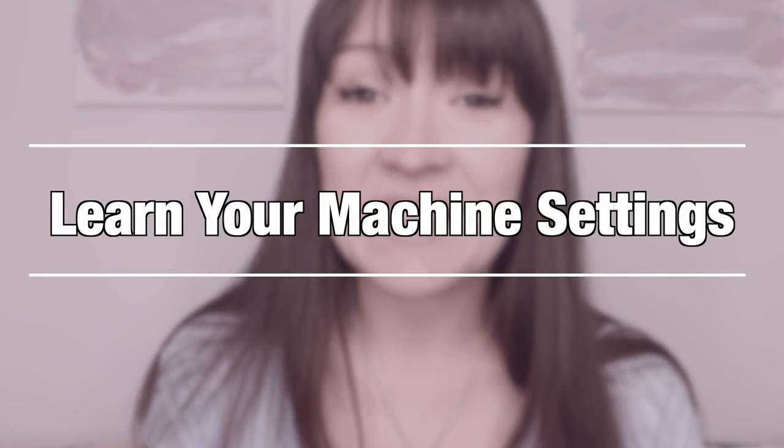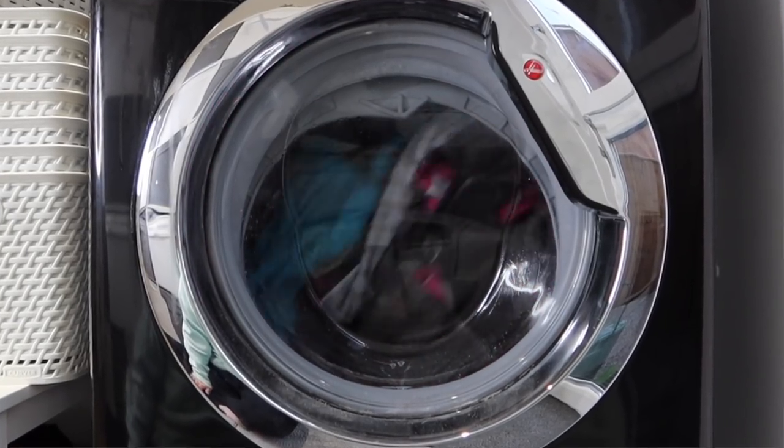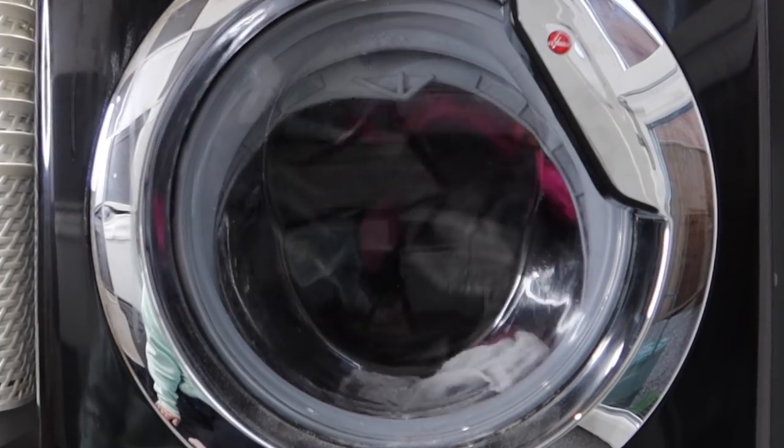Learn your machine settings. It's well worth diving through your machine's instruction manual — and if you don't have it to hand, chances are you can look up the model online. Your washing machine is probably capable of doing a lot more than just the one setting you use. How many of your machine settings do you actually use? How much of your machine's handbook have you read? Do you know all that it does and do you maximise it?